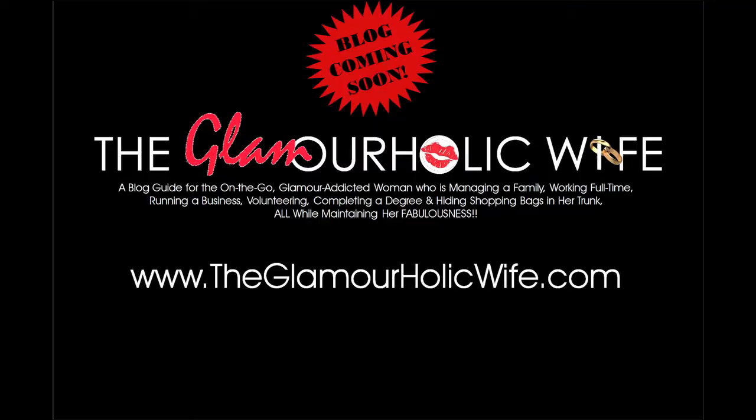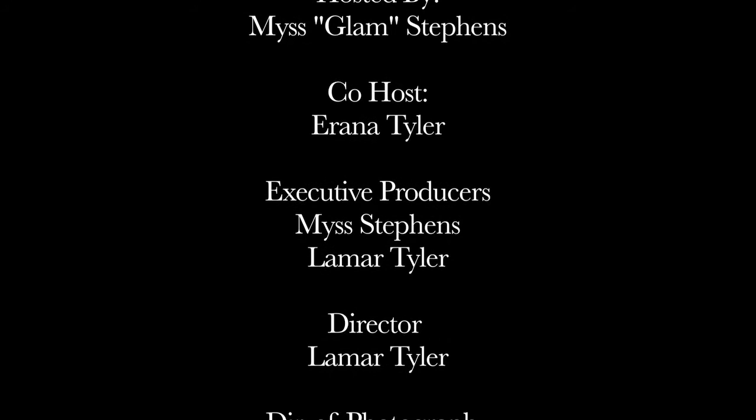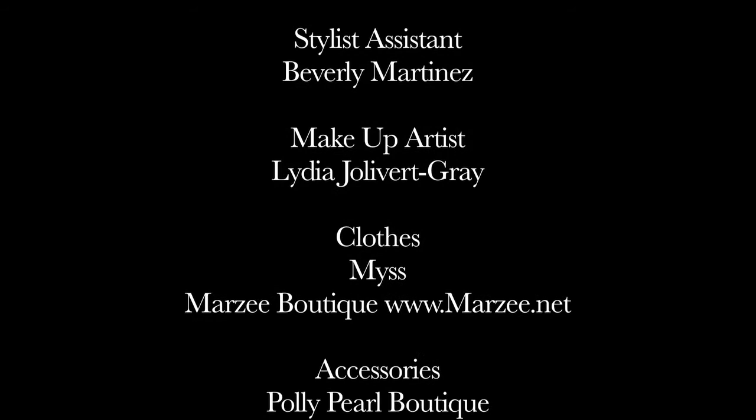That concludes today's webisode of bad fashion and beauty habits that you need to break — things your mother never told you. Hope you enjoyed today's show as much as we did. We look forward to having you back next week. Until the next time, stay glam. And remember, it's important to stay glam, but it's more important to stay grateful. We'll see you next week.